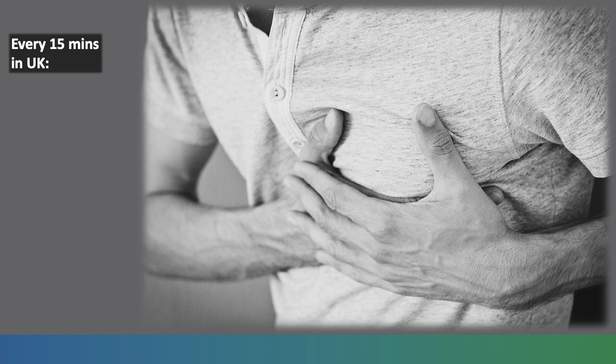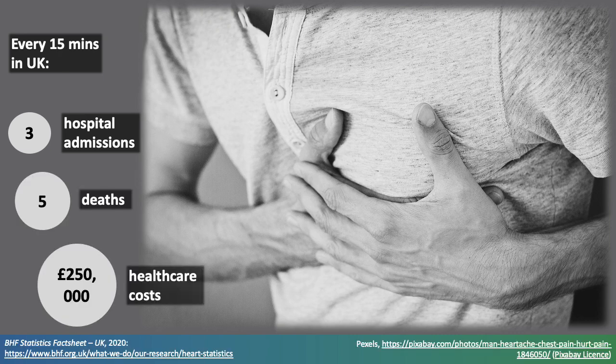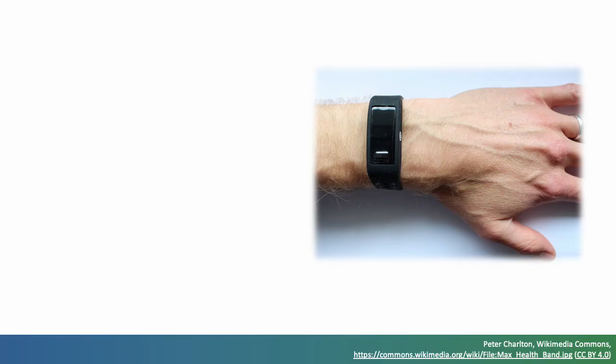Cardiovascular disease accounts for over a quarter of deaths in the UK. During this talk, it will cause 3 hospital admissions, 5 deaths, and result in £250,000 of healthcare costs. The widespread use of wearables provides opportunity to assess cardiovascular health in daily life and potentially reduce the burden of cardiovascular disease.